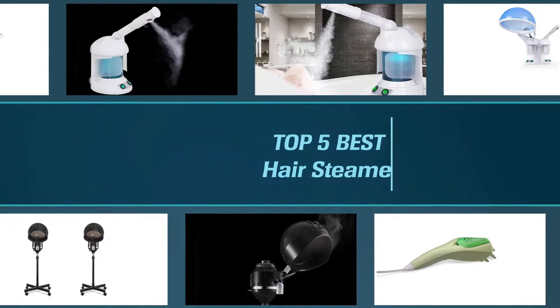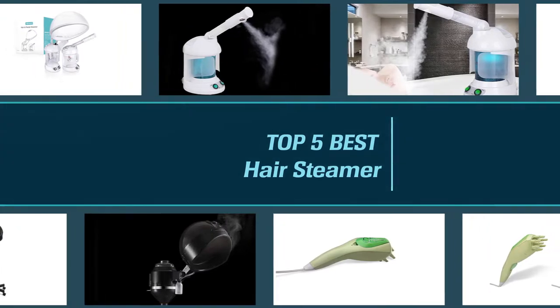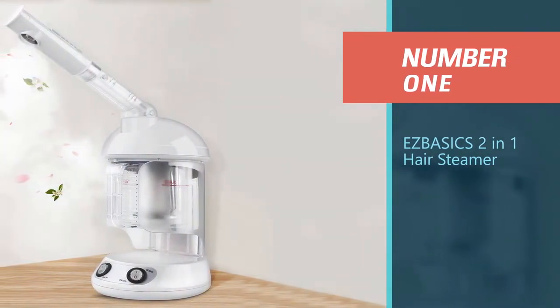In this video we put together five of the best hair steamers available on the market. Watch on to discover what each has to offer, how they differ, and which one will suit your needs most closely. So let's get started. Number one, most popular: Easy Basics 2-in-1 Hair Streamer.